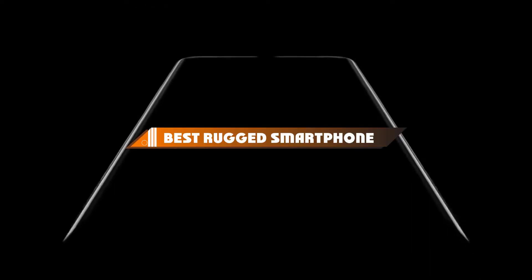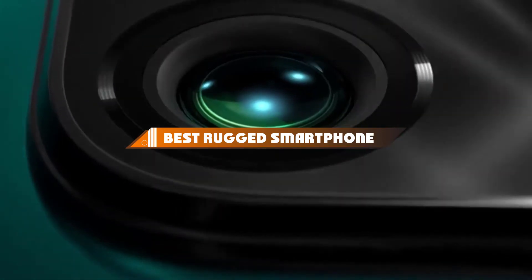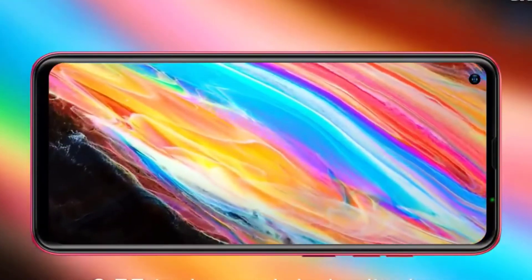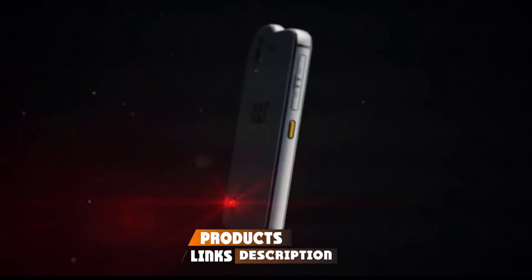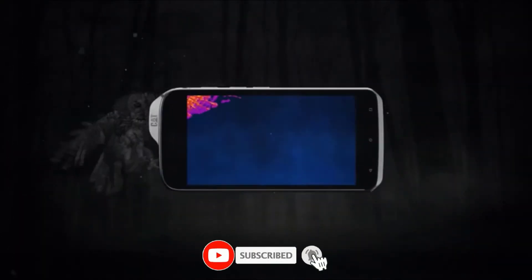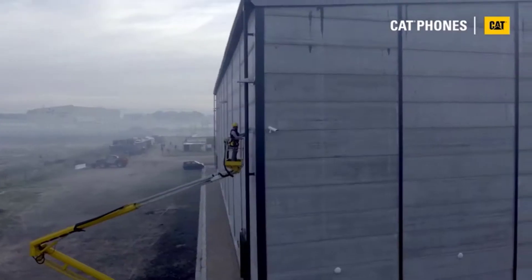Hello guys, in today's video we're going to present to you the top 10 best rugged smartphones available on the market today. We made this list based on our personal preference and sorted it based on their features, prices, quality, durability, and reputation of the manufacturers. Check out the description to find out their prices and more information — we've included the links in the description below.